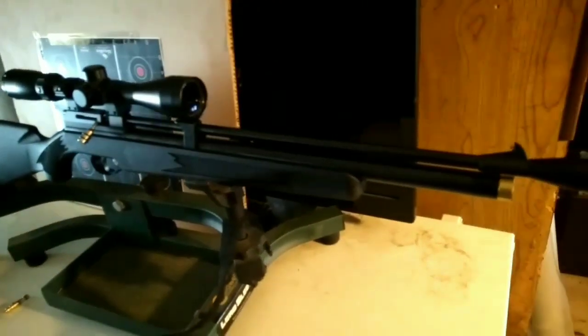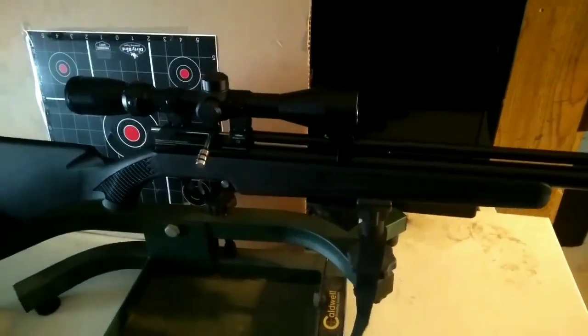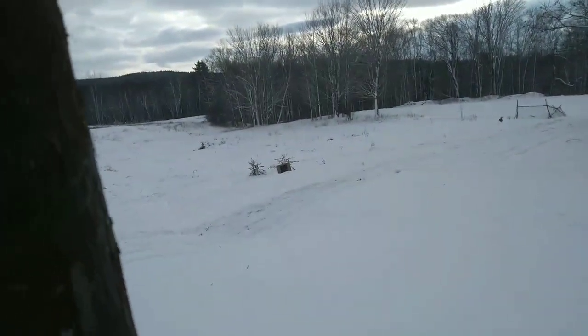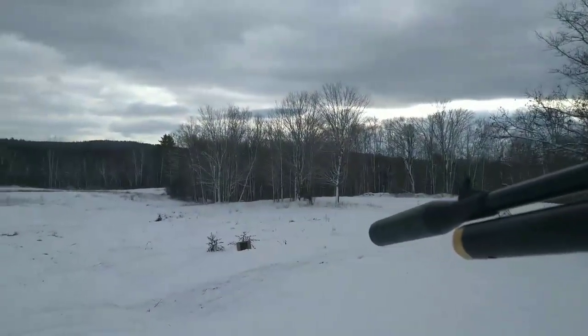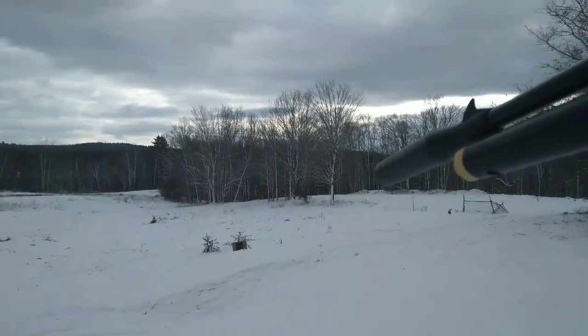Very nice gun, very happy with it so far. My target is about 25 yards away. I'm going to shoot one-handed freehand, so bear with me.